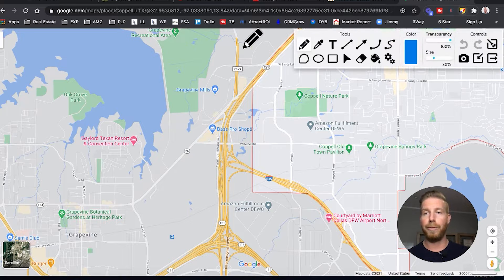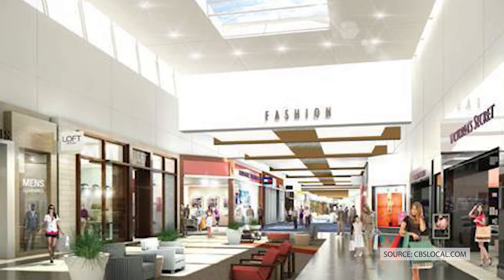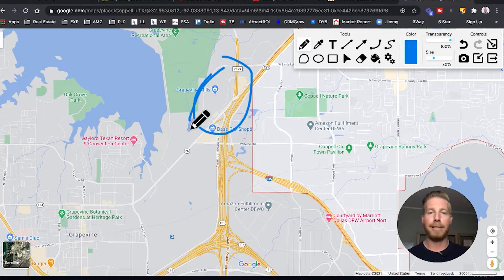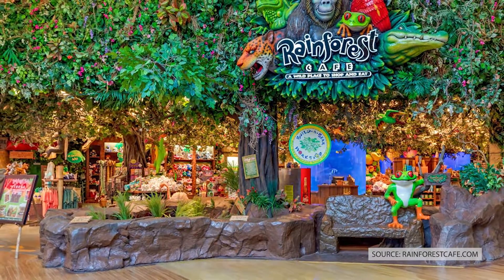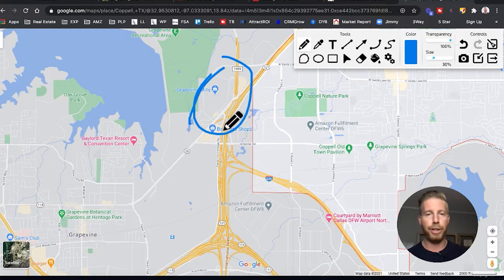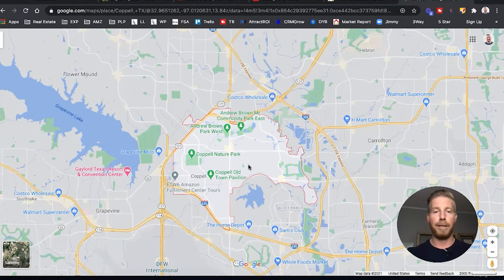You've also got the Grapevine Mills Mall right there. The Grapevine Mills Mall was kind of like the OG — the original mega mall in Dallas — and it's massive. They've got a Rainforest Cafe in there with giant frogs and monkeys that all the kids love. Of course there's been a lot of change with COVID, but it's still open. It's a cool place to visit for those who enjoy the mall.